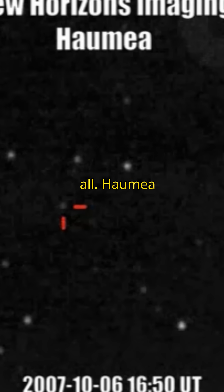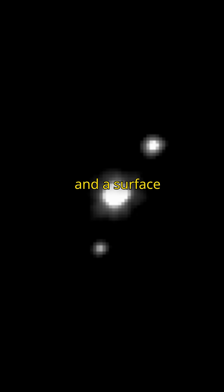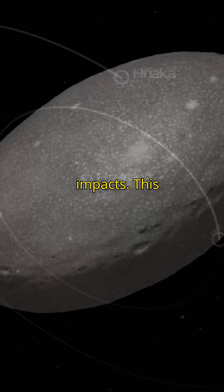But that's not all. Haumea also has two moons, Hiʻiaka and Namaka, and a surface coated in crystalline water ice, likely the result of ancient, violent impacts.